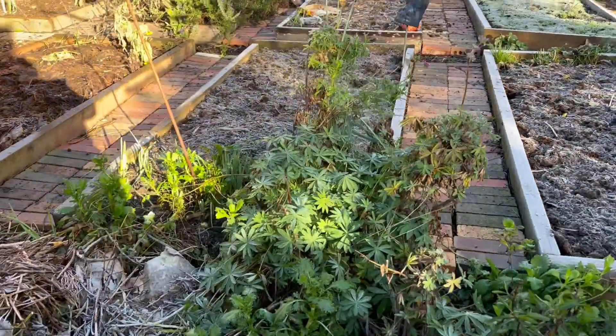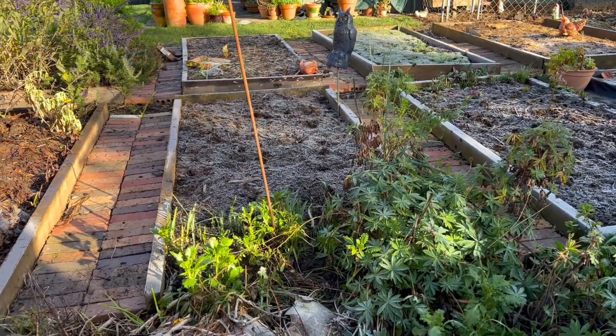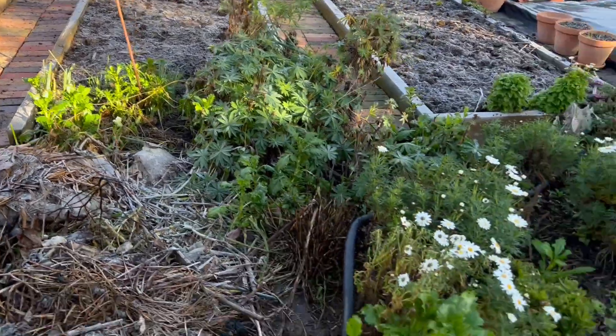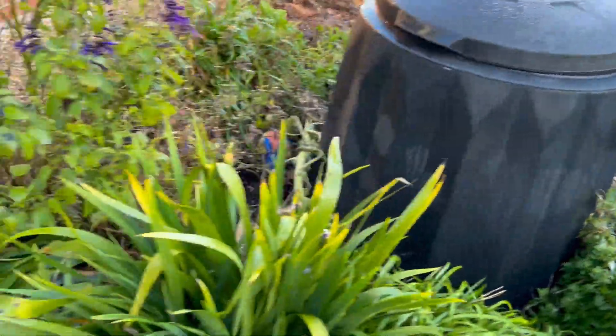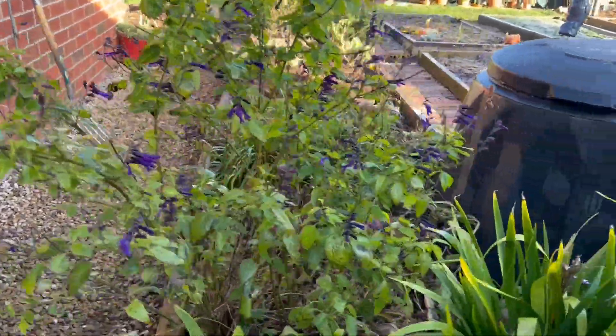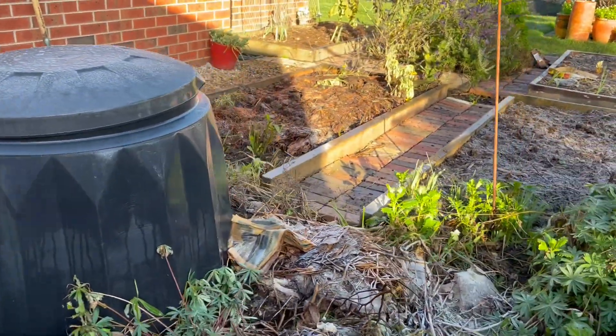This next bed is asparagus and the ferns have been cut down — I'm expecting to see tips peek through at any time. This very messy garden bed is next for a makeover. I've just dumped some composty things there and I'm going to try and make this a nice flowery border along here — that compost will get spread.